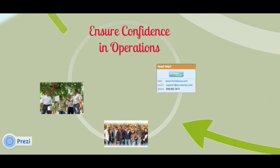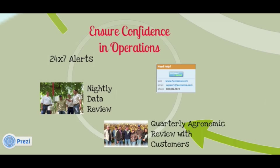Our service can be broken down into a few areas. Firstly, 24/7 alerts for hardware problems. Nightly reviews on all system alerts. If the data looks suspicious, an email is sent to the grower, usually before they even arrive to work. Agronomic reviews are done on each site four times a year. And finally, you can always find us on the live internet chat.